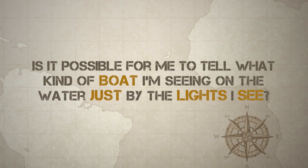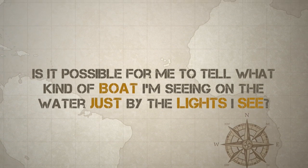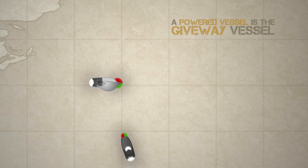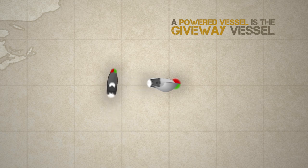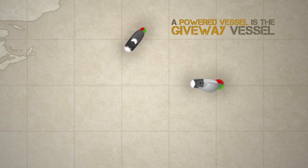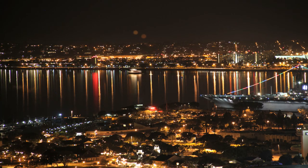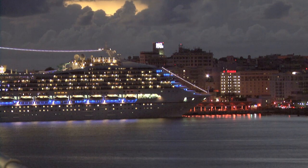Is it possible for me to tell what kind of boat I'm seeing on the water just by the lights I see? Light patterns are different for various vessels depending on their type, size, and what they are doing. But the most basic difference is between boats under sail and boats under power. Sailing vessels generally are going slower than powered vessels, and in an encounter a powered vessel would be the give way vessel under most circumstances. A good rule of thumb is to avoid approaching boats with light patterns you do not recognize unless you can establish clear communications with the other vessel in advance. Caution is in order.